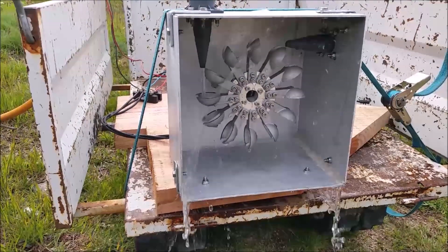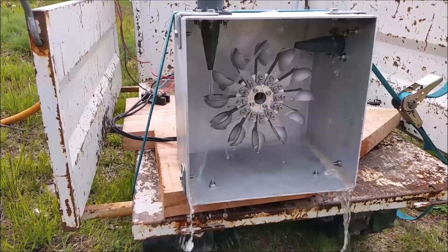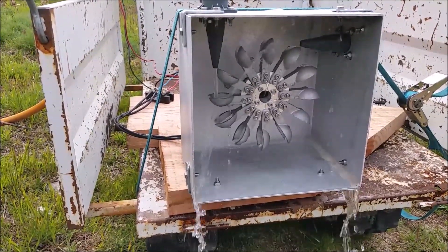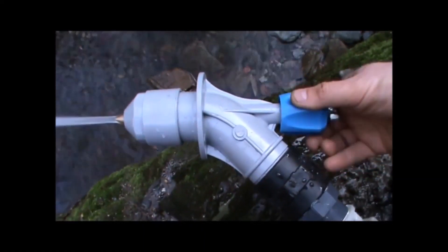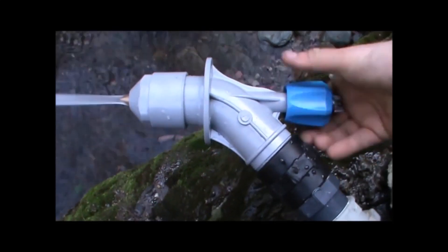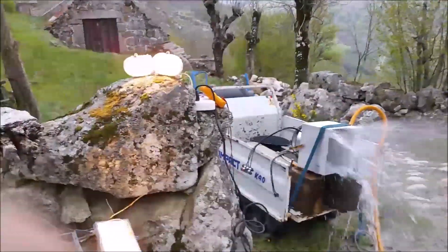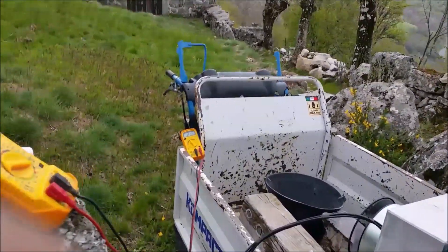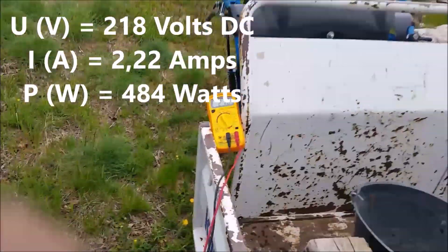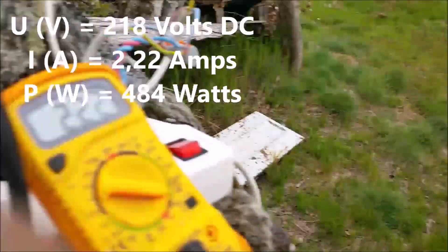I then built an aluminium box for the PMA and the Pelton wheel with two plastic injectors. I will change them later for two Italian adjustable injectors. The first test was made from the public water network and I was very, very happy with the result. I was able to produce up to 484 watts — it was really a very big surprise.